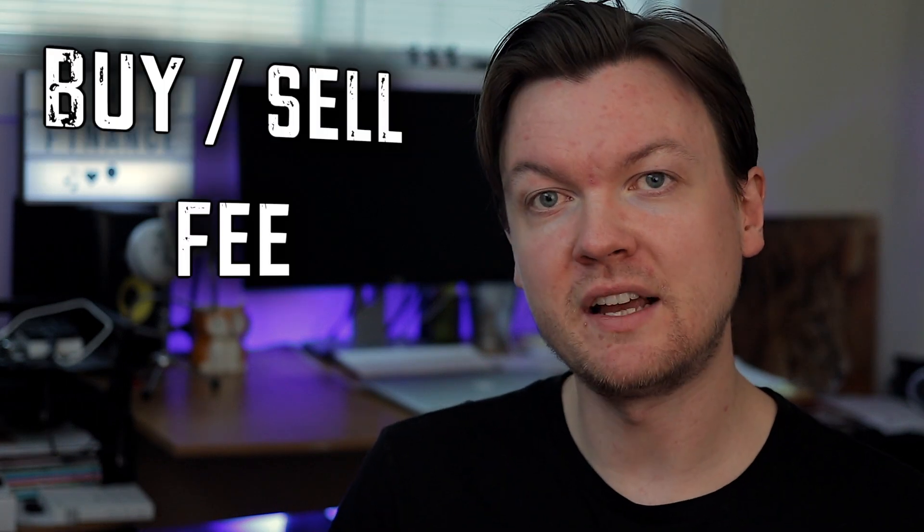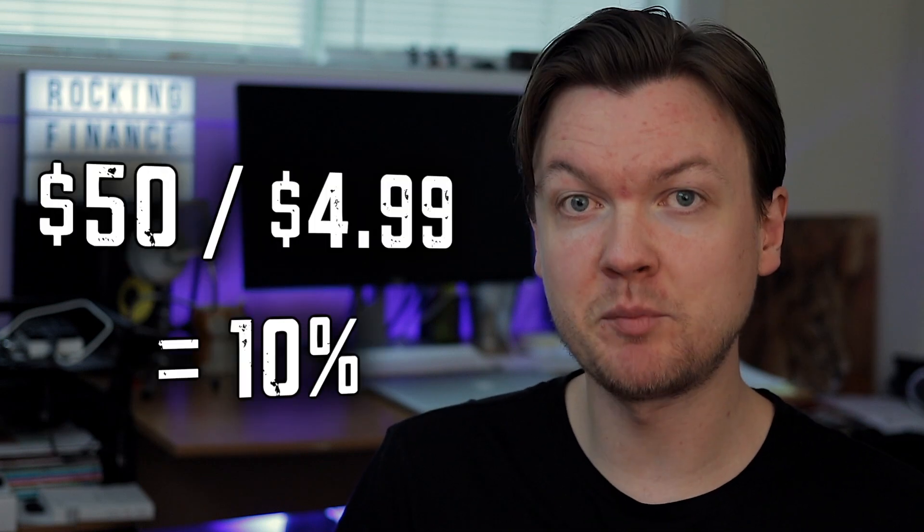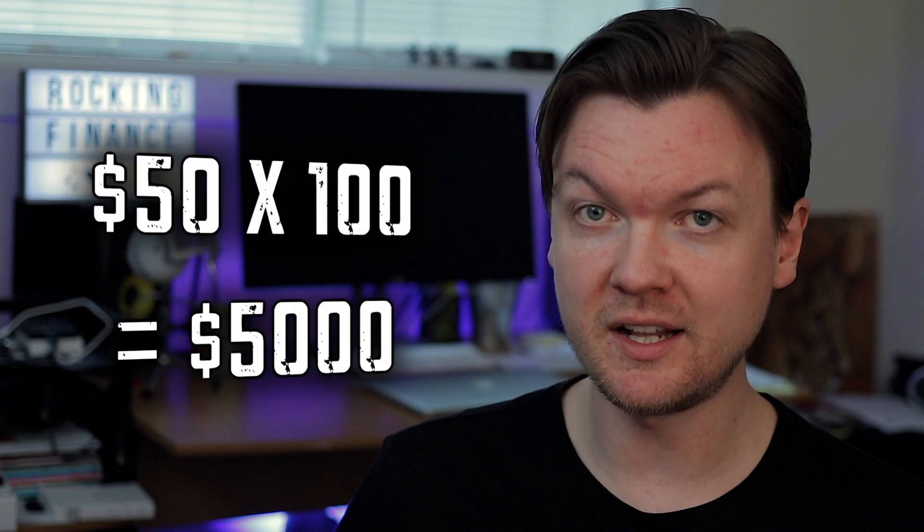The way brokerages make money is from trading fees. Those fees are usually relatively small, but they add up with volume. Say the buy or sell fee is $4.99 — whether you buy just one share or 100 shares, you pay $4.99 flat. When you buy one share that costs $50, your fee is 10% of the transaction. But when you buy 100 shares at a total of $5,000, your $4.99 fee is just 0.01%. And you had to pay those fees every time you buy or sell. So if you're a small investor, you'll be blowing a lot of your capital on fees alone — just imagine what kind of return you'd need just to cover that $9.98 spent on buying and selling your single $50 share.